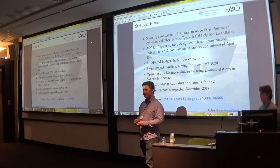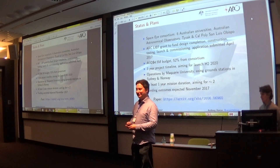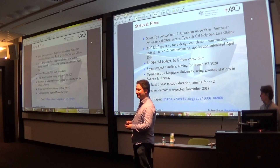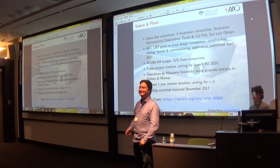Some of you might remember me talking about this project at this very conference a couple of years ago. It was actually our third attempt to get this funded — hopefully third time lucky. We should know whether we have been funded in November 2017.